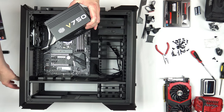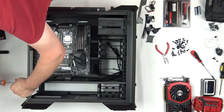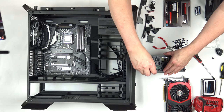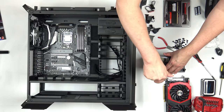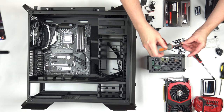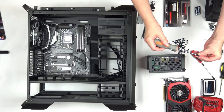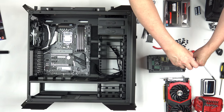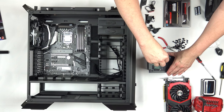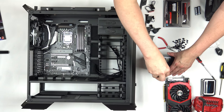We install the power supply by screwing it in through the back of the case using four screws — screwing them into the back plate of the power supply and tightening them down. As a general rule when working with screws like these, put each screw in halfway first, get them all started, and then go around and tighten once the alignment is correct.